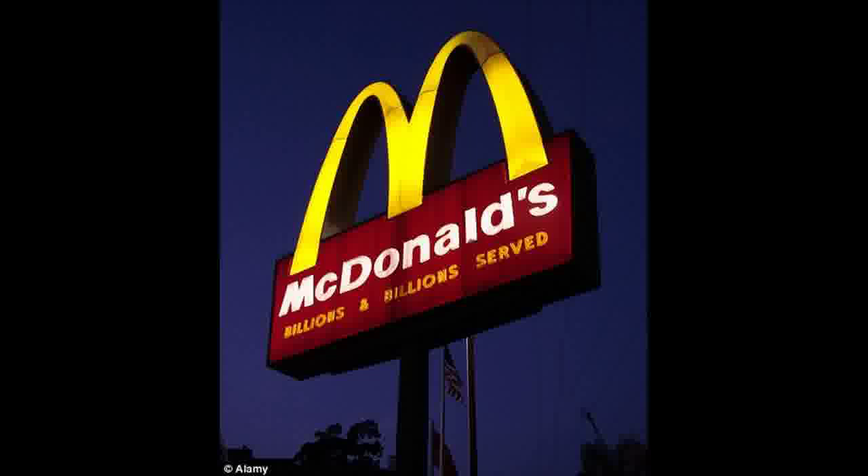The MC10:35 Burger is one of the most difficult of all McDonald's secret menu items to obtain. It is only available during a brief window when the breakfast and the regular menus cross over in the kitchen. The combo is a Double Cheeseburger with a Sausage Egg McMuffin and a Bacon Egg McMuffin.